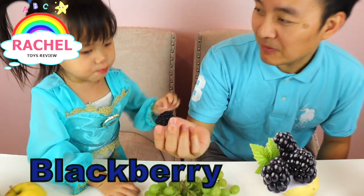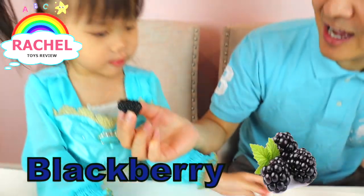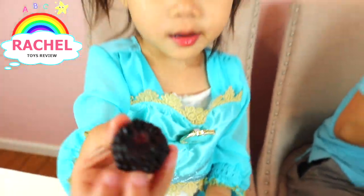Do you know the name of this fruit? Blackberry! Good job, yummy! Good job, baby.